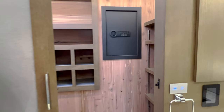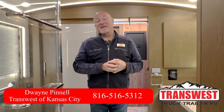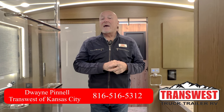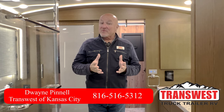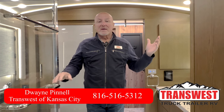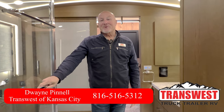The King Air has a Spartan chassis with a 605-horsepower Cummins engine, 20,000-pound tow capacity. It stands 13 feet 4 inches in total height and about 101 and a half inches wide without the slides open. That's the King Air in a nutshell and a quick walkthrough — I hope you've enjoyed it. Again my name is Dwayne Pinnell — D-W-A-Y-N-E P-I-N-N-E-L-L. My email is dwayne.pinnell@transwest.com, you can reach me by phone at 816-516-5312 or my desk phone 816-892-5938. Again I'm on Dwayne's Luxury RVs on Facebook. I hope you've enjoyed the time with me today — have a great one!